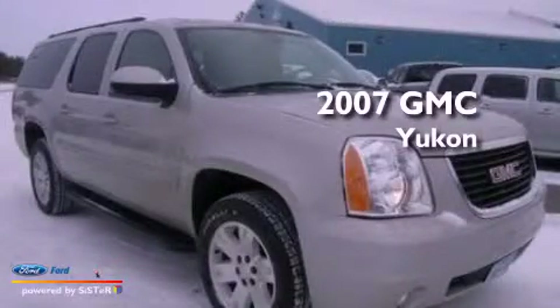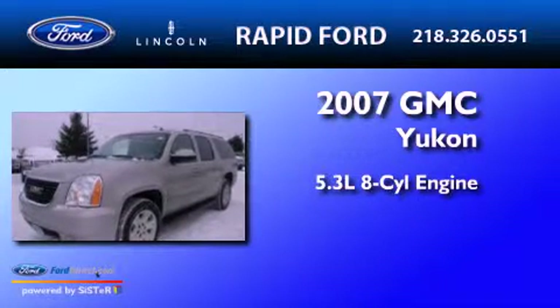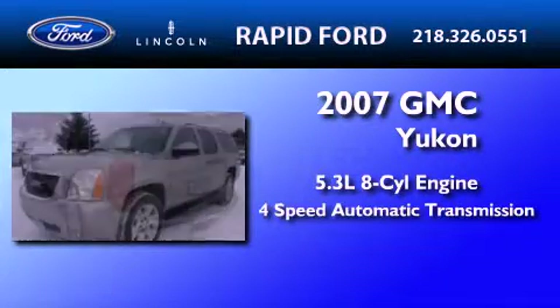This is a 2007 GMC Yukon. It features a 5.3-liter, eight-cylinder engine and a four-speed automatic transmission.